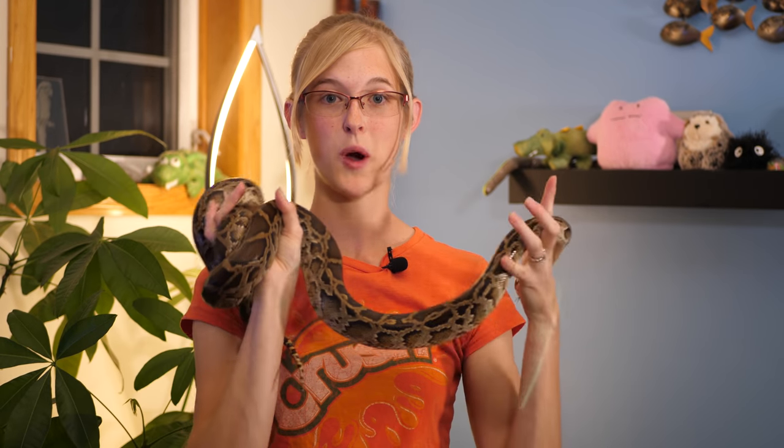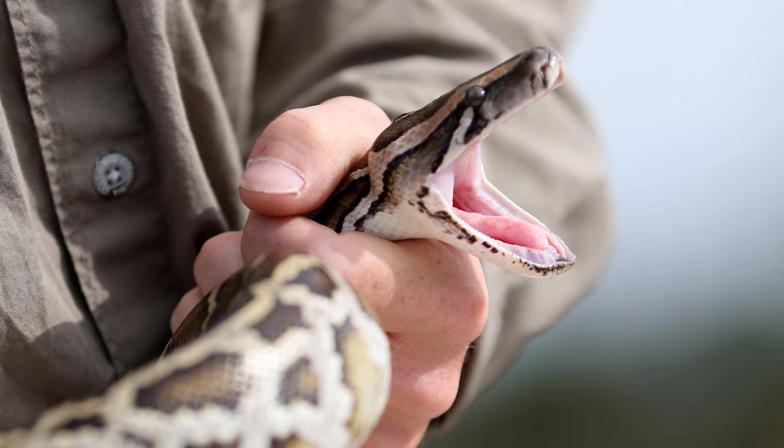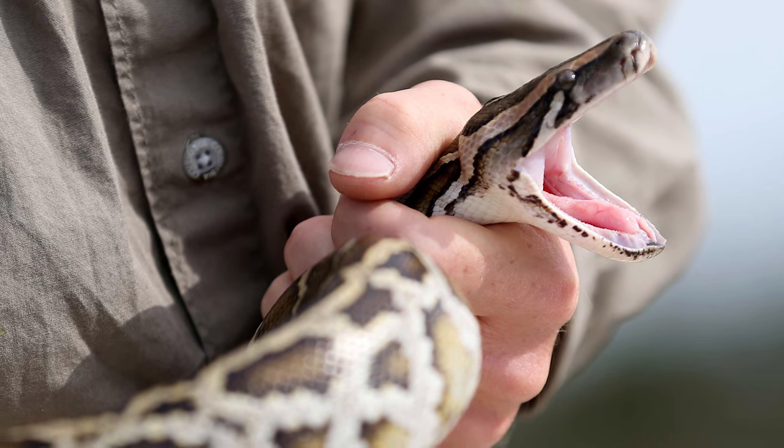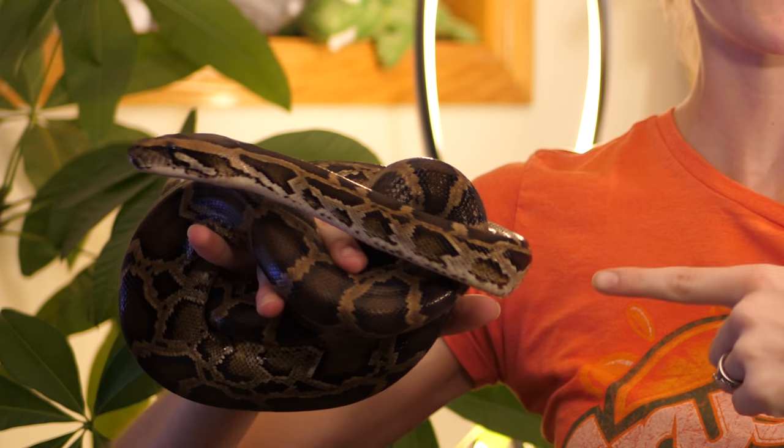Another solution is why not just take these wild Burmese pythons home as pets? Well, Burmese pythons can be quite defensive if they're not socialized from a young age, so who would really want a wild, feral, aggressive python that's 14 to 16 feet long? Also, wild-caught snakes may carry parasites or diseases they're immune to but could introduce to your home reptile collection, potentially causing you to lose your entire collection.